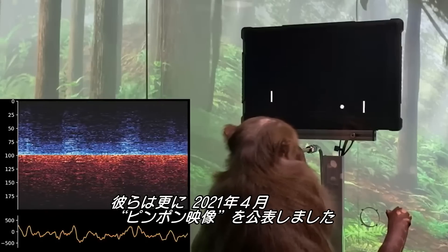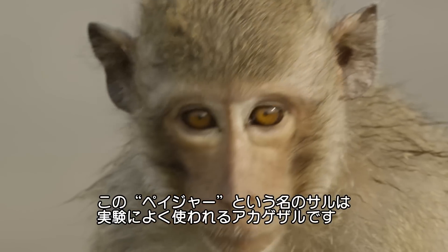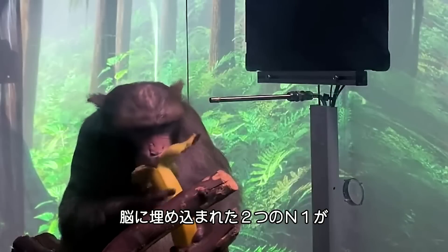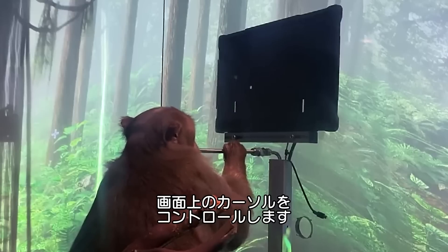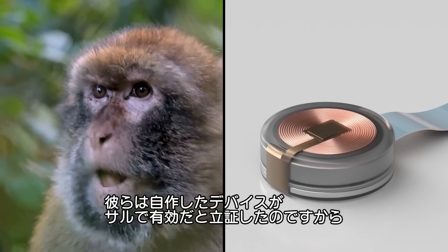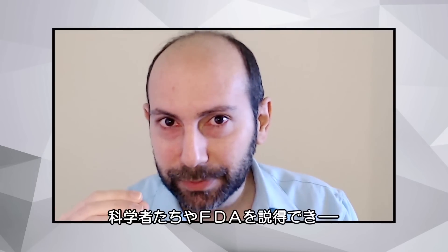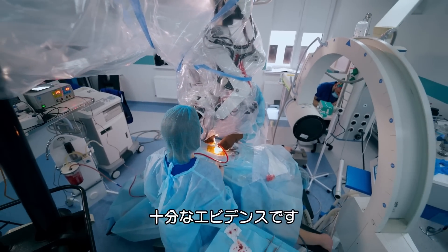Then in April of 2021, Neuralink released the so-called MindPong video. Pager was the name — a rhesus macaque, which is the type of monkey very commonly used in this field — implanted with two of the N1 Neuralink devices, performing brain control of a cursor on screen. That's extremely significant because here Neuralink is showing their new hardware, their new device in their hands, works in a monkey. That's the level necessary to convince the scientific community and the FDA that you're ready to go into human clinical trials. That's the evidence the FDA is looking for.